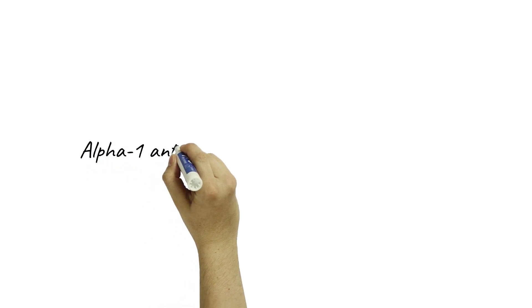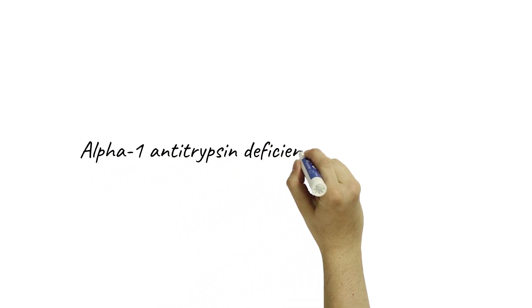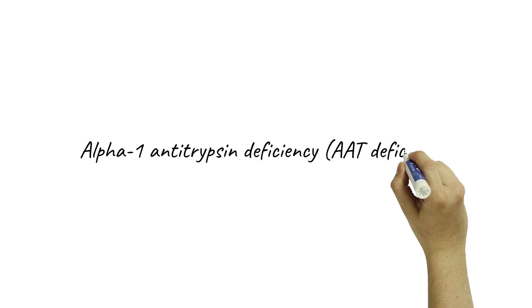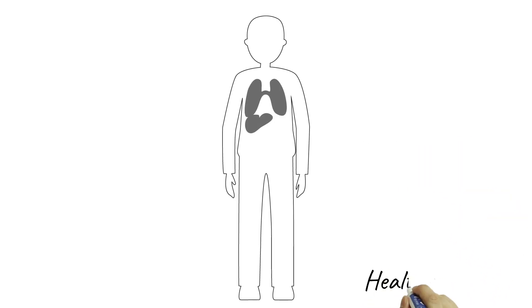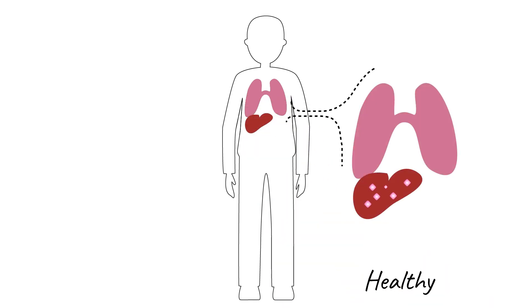Alpha-1 antitrypsin deficiency is an inherited disorder causing a decrease in production of the alpha-1 antitrypsin protein, or AAT. In healthy individuals, AAT is produced by the liver and released into the bloodstream. AAT circulates to the lungs, where it protects against inflammatory proteases.